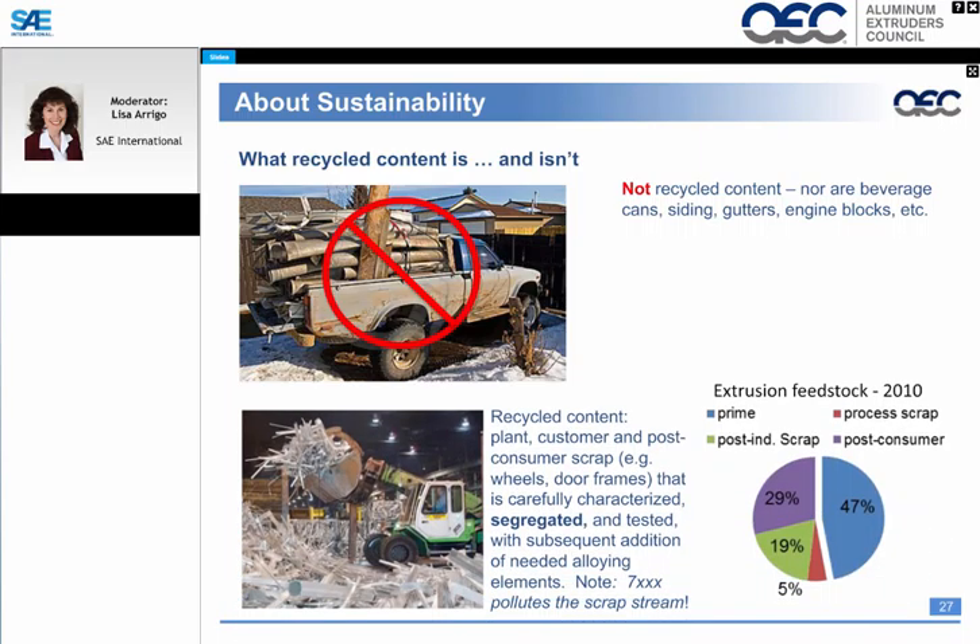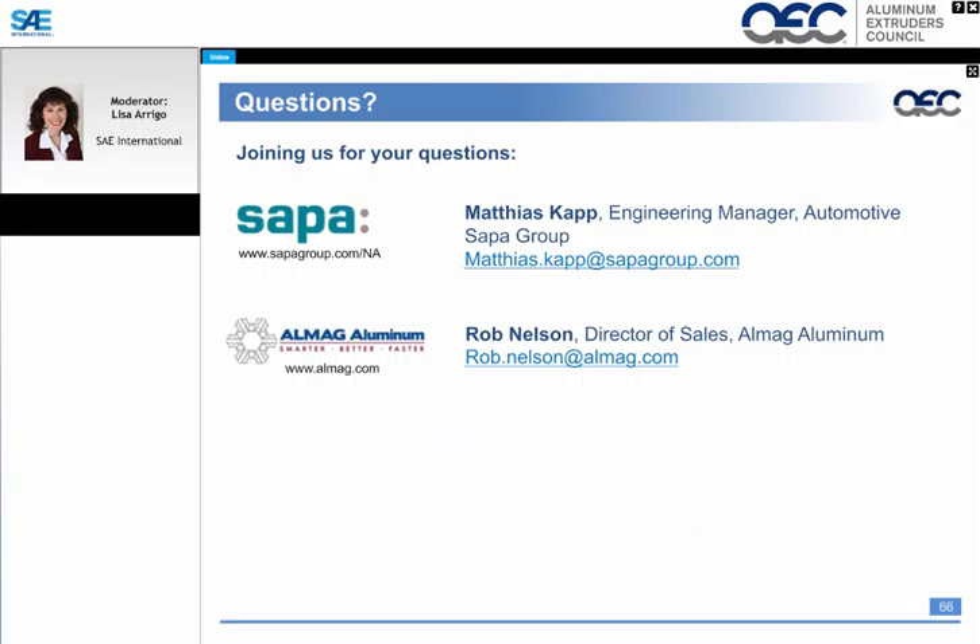Rob, from the audience referencing slide 27: you identified that 7000 series pollutes the scrap stream — does this mean that 5000 and 6000 series can be recycled together without any effect to the recycled material? Rob: Yes, that's correct — 5000 and 6000 series aluminum can be recycled together.